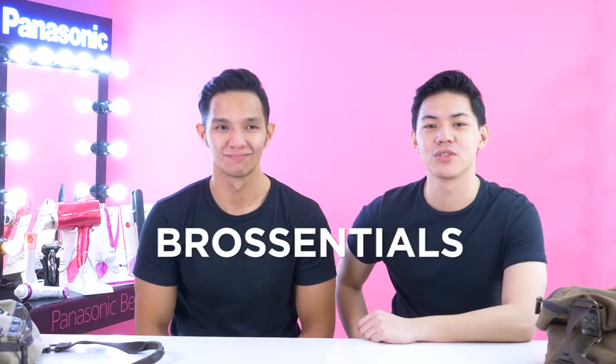Hi guys, so today we're gonna show you our Bro Sensuals, our number one must-have in your tote bag. I'm Luis and I'm Justin. So bro, what's your number one essential in your bag?